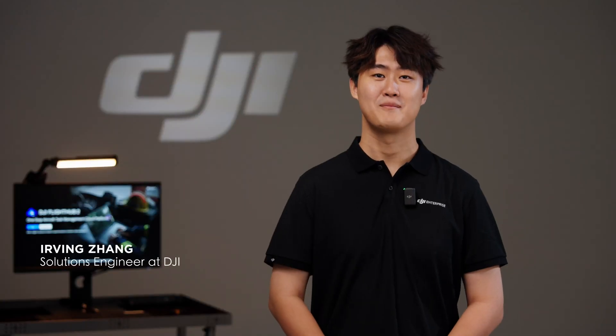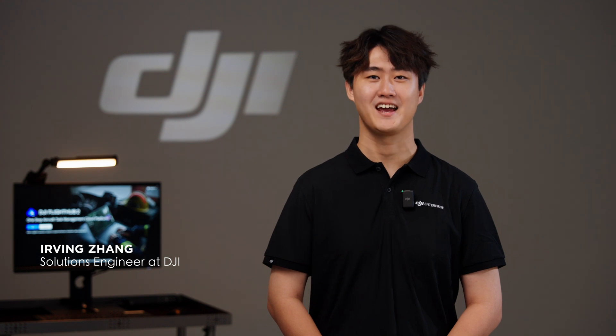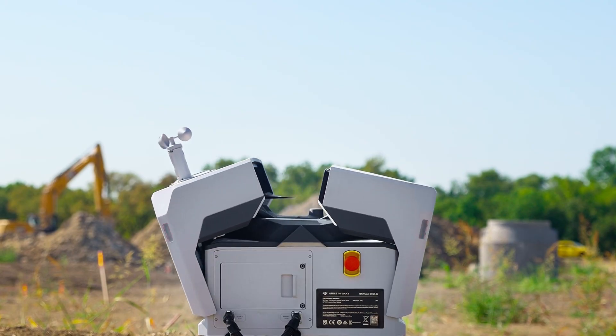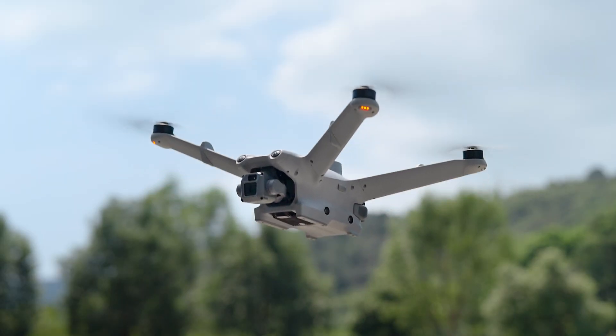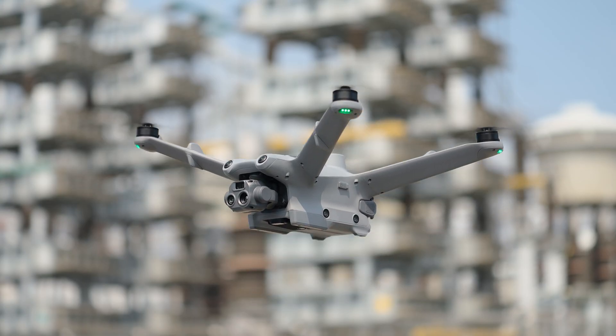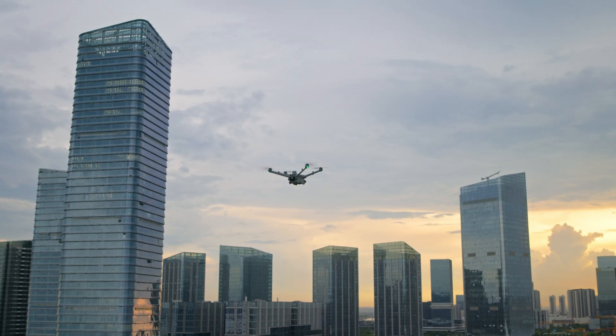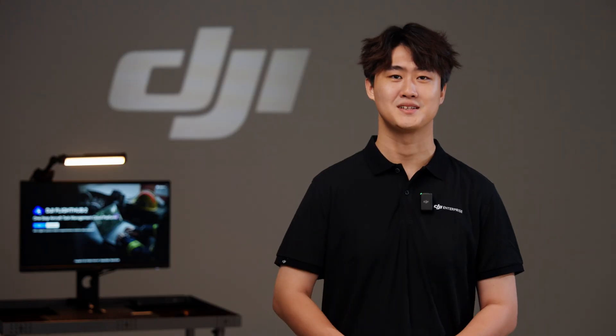My name is Irving. I'm a Solutions Engineer at DJI Enterprise. Today I will walk you through the essentials of dock-related regulation in Europe. DJI Dock 2, as our latest drone technology, helps organizations perform remote missions efficiently and reliably. If you are interested in integrating DJI Dock 2 into your drone fleet but don't know how to be compliant with legislation, then this video is for you.